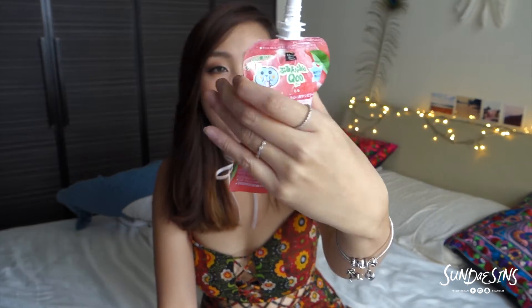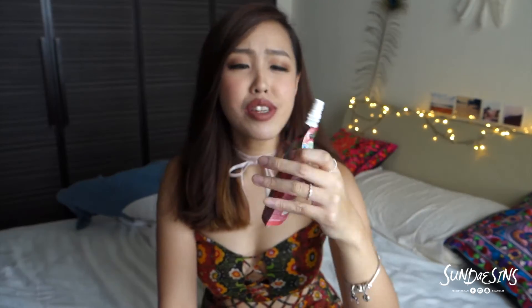I am super tired from doing part one, I'm so thirsty. This drink is so good — I wish I bought more of this. It's called the Q something and it's in peach flavor. Oh my god, guys, if you're in Japan buy more of this and drink it on behalf of me. I love this so much.